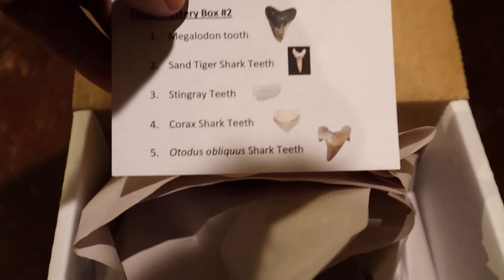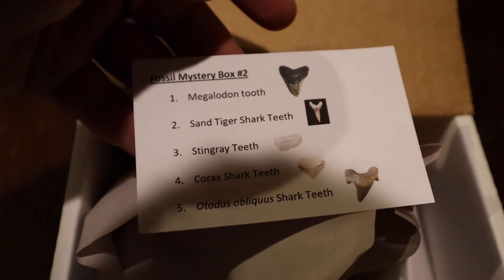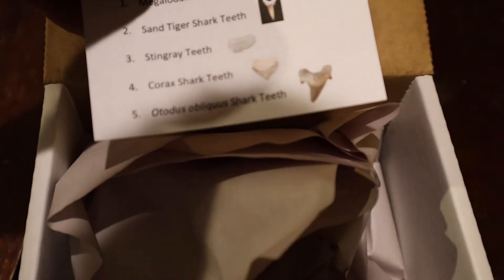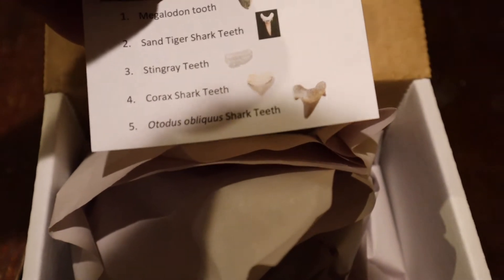Let's see what that says — megalodon tooth, sand tiger shark, stingray teeth, Corex shark teeth, no — nurse shark teeth. Let's see what we got in here.